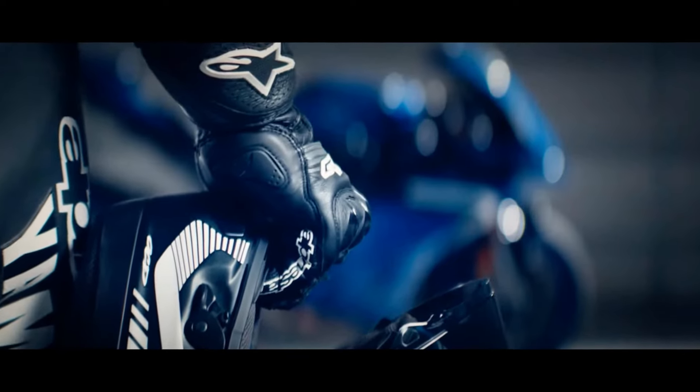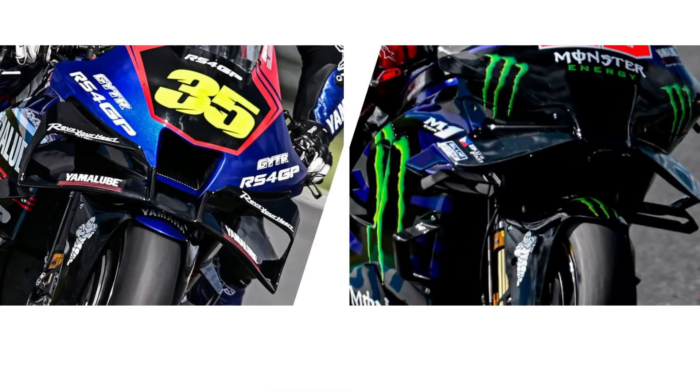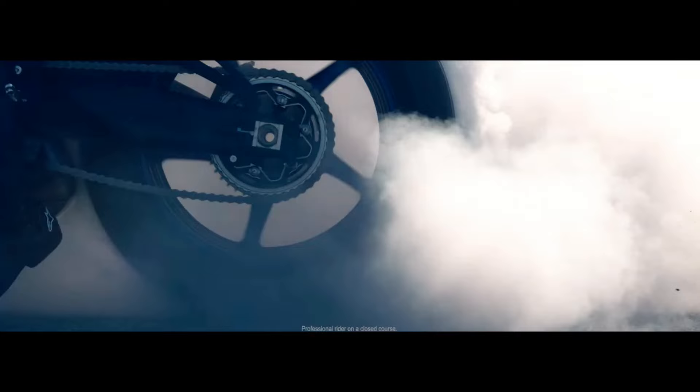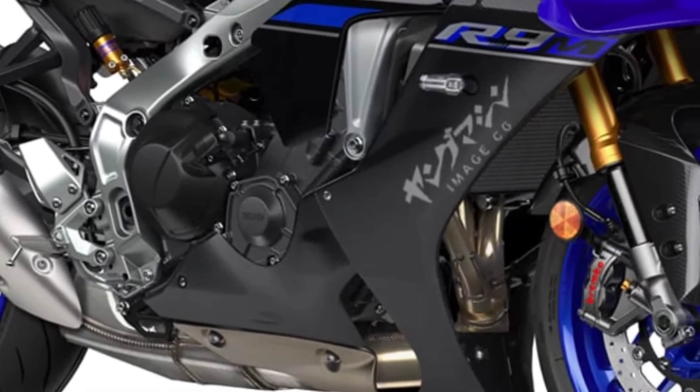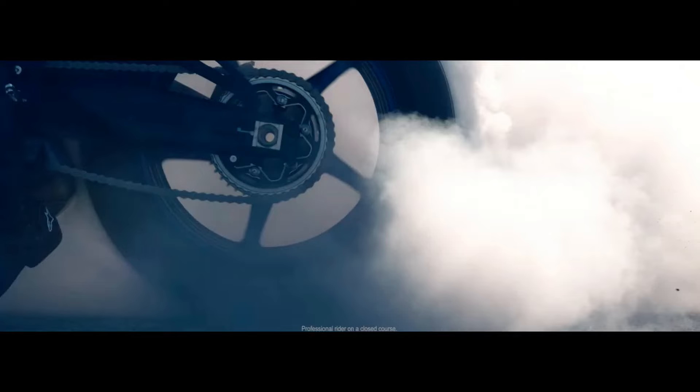A lightweight yet rigid aluminum frame forms the backbone of the YZFR9, providing exceptional agility and responsiveness, allowing riders to conquer corners with confidence. The bike's suspension system, featuring fully adjustable front forks and a rear shock absorber, offers a plush ride quality while maintaining stability during aggressive riding maneuvers.